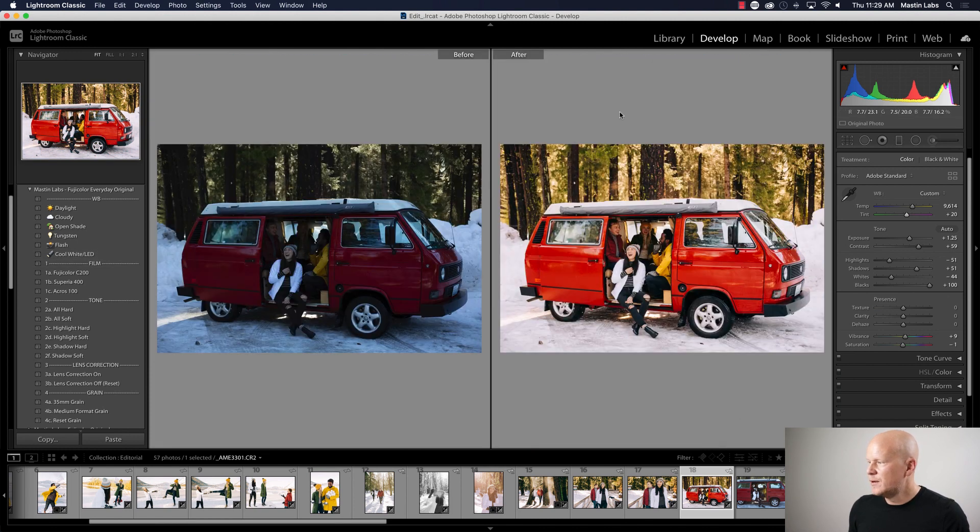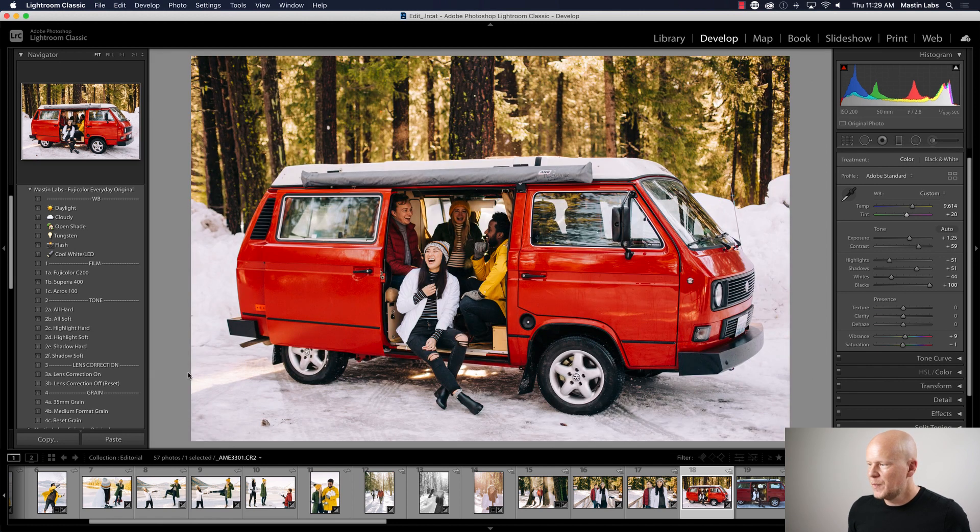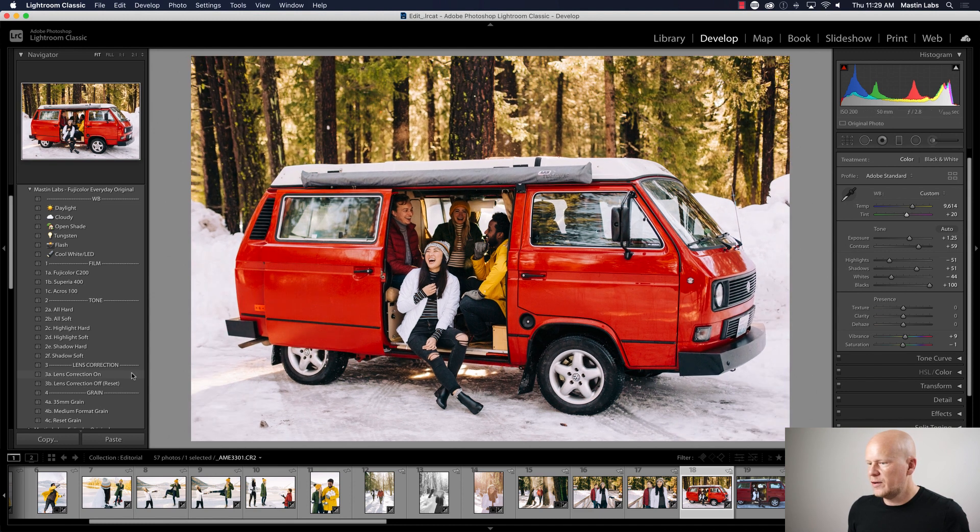The van looks a little bent, like if you took a loaf of bread and bent it back, so I'm going to turn Lens Correction on — it gets rid of that distortion. That's so much nicer when you know your van is not shaped like a hot dog. That tool gets rid of all the bending from the lens when shooting wide open or with a wide lens. I think removing distortion is always good — it's a blanket statement but your lens will bend the photo, especially a wide angle lens.